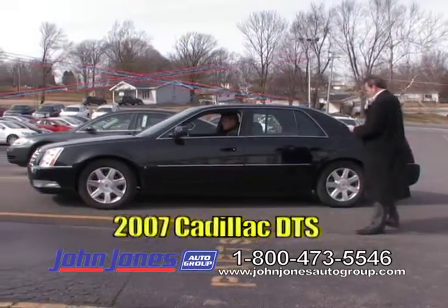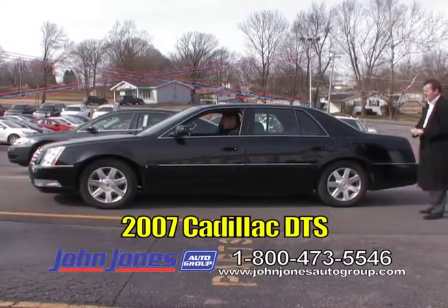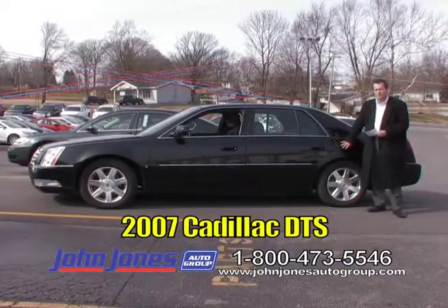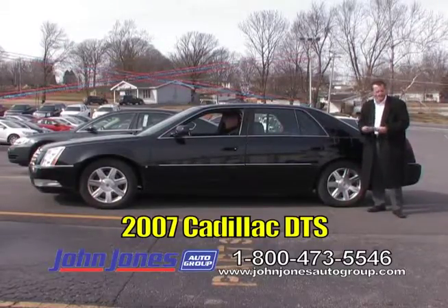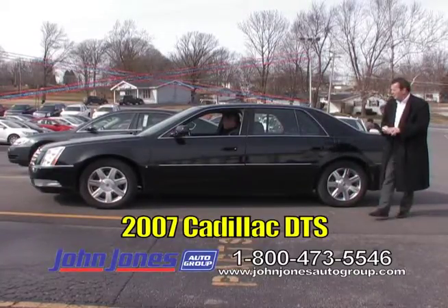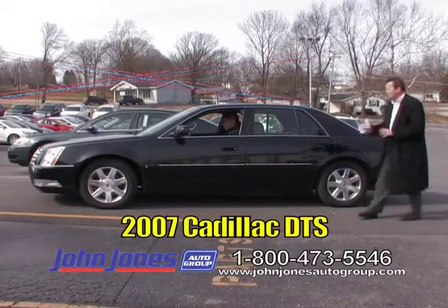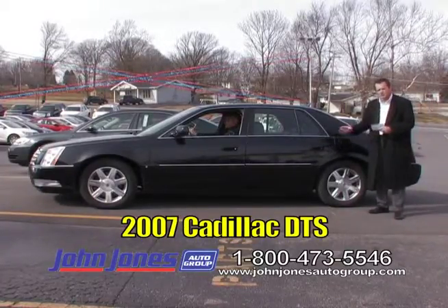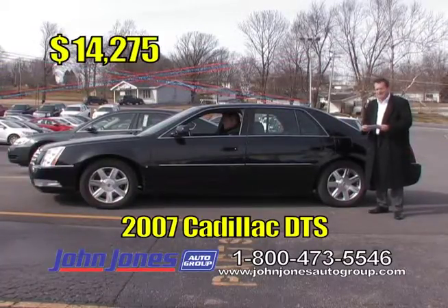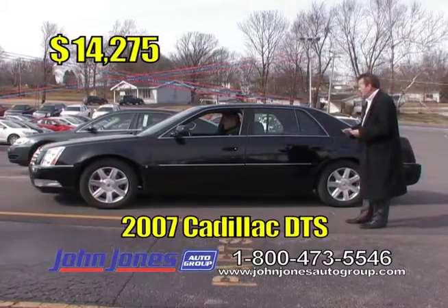Another local trade — it's a 2007 Cadillac DTS, and this is a Cadillac certified vehicle, so you still have some certified warranty left. It's loaded up: OnStar, leather interior, heated seats, sunroof, nice wheels. Smooth-riding car, folks. TV show price on this is only $14,275. Thank you, Andrew.